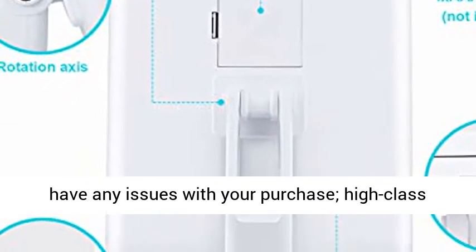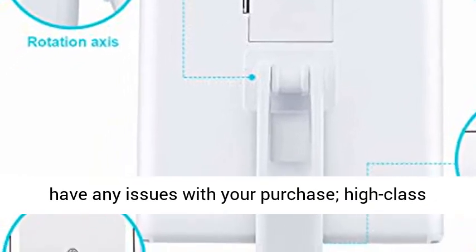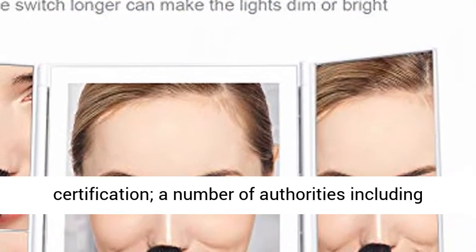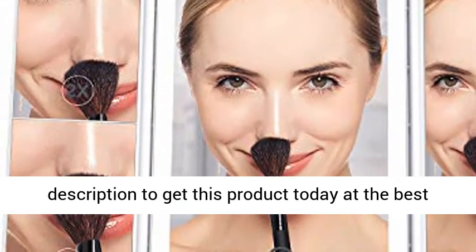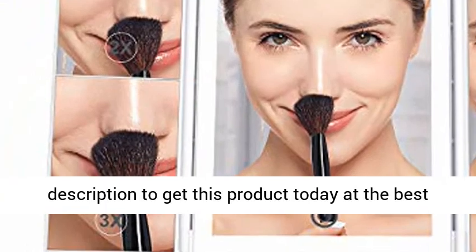Customer First — we can help if you have any issues with your purchase. High-class certification from a number of authorities including FCC, RoHS, and CE. Click the link in the description to get this product today at the best price.